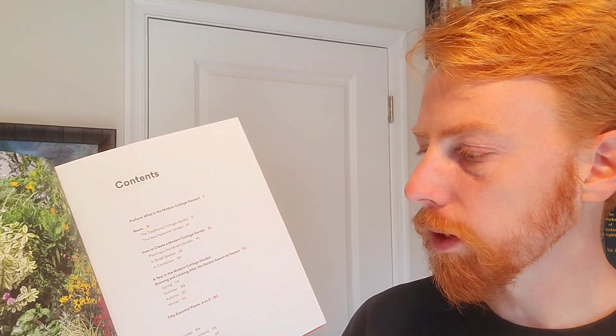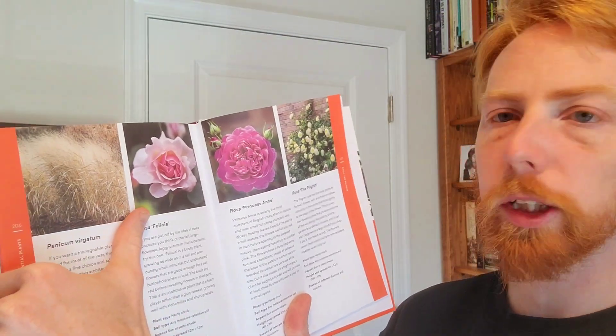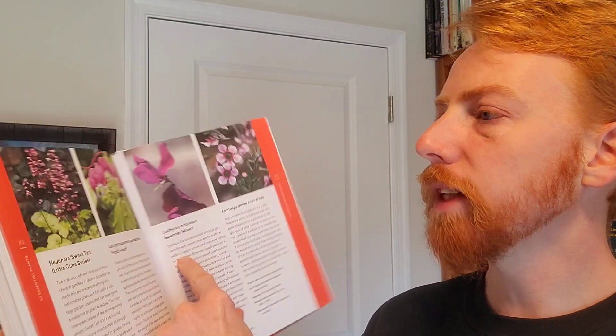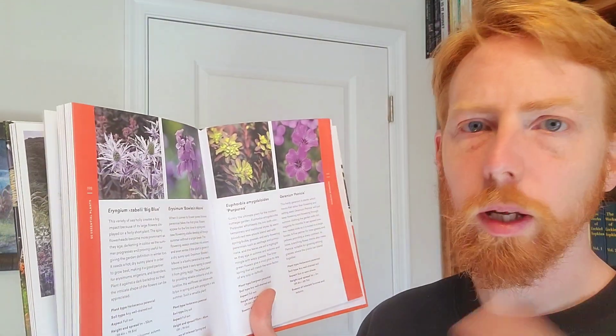It is helpful to have at a general level what kinds of things you'll be doing in the spring versus the fall. Then the fourth section has 50 essential plants, A to Z, with profiles — a picture and description, plant type, soil type, sun, height, spacing, and season of interest. It's a great place to look and get some ideas of the kinds of things and combinations he has in mind when he talks about the modern cottage garden. So that's what this book is doing.